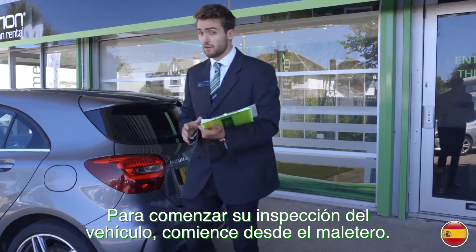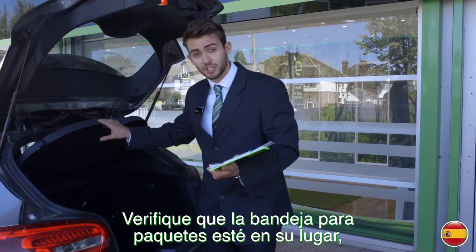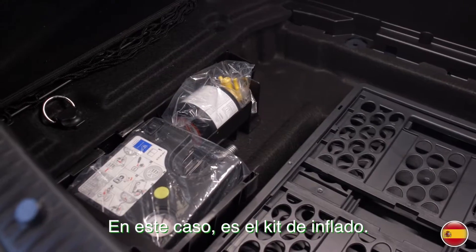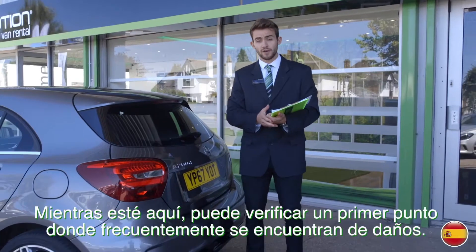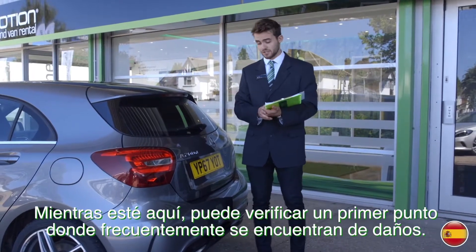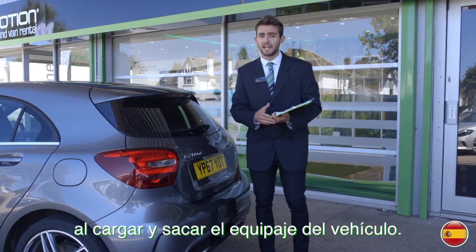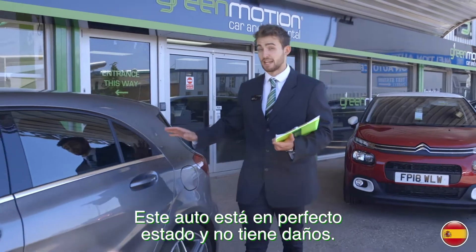To begin your inspection of the vehicle, start at the boot. Check that the parcel shelf is in place, as well as the spare wheel or tyre inflation kit — in this case, it's the inflation kit. While you're here, you can check your first damaged hotspot. The top of the back bumper is often scratched, normally by luggage being loaded in and out of the vehicle. This car is in great condition and has no damage.